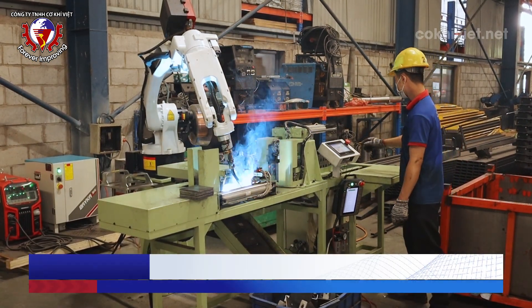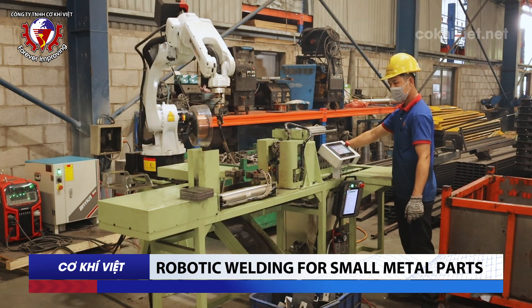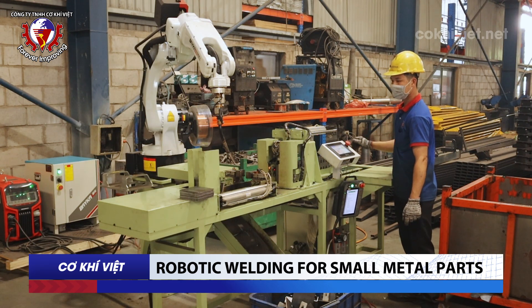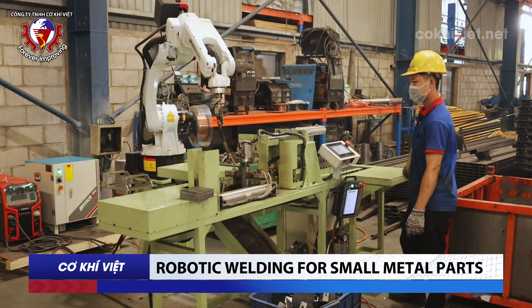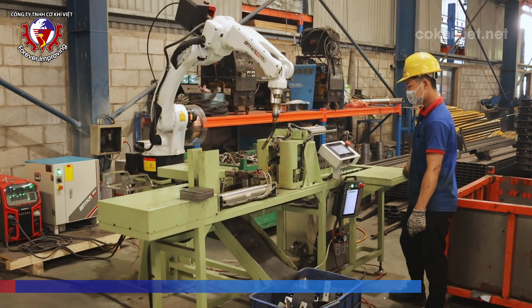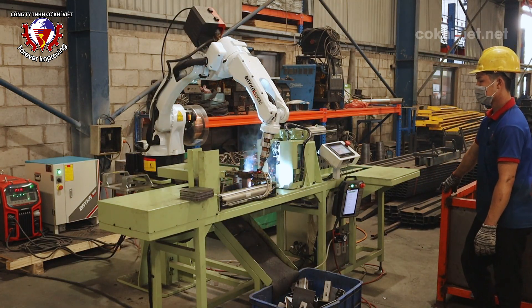Robotic welding for small metal parts: This is an automatic machine used to weld small mechanical parts. The welding machine operates by automatically moving along the product's longitudinal axis and performing the welding process automatically. This helps speed up and standardize the production process compared to manual welding, minimizes labor errors, and ensures the quality of the weld joints.